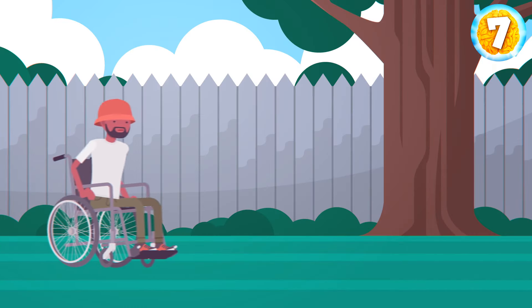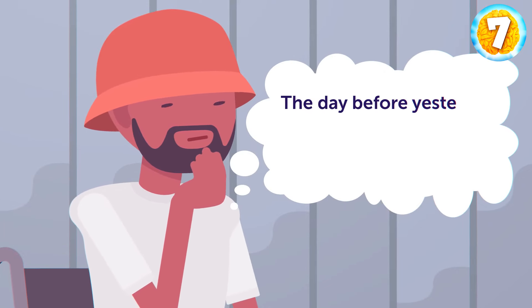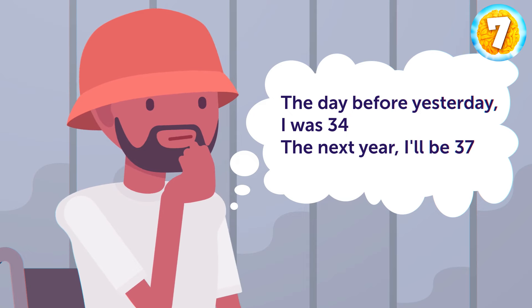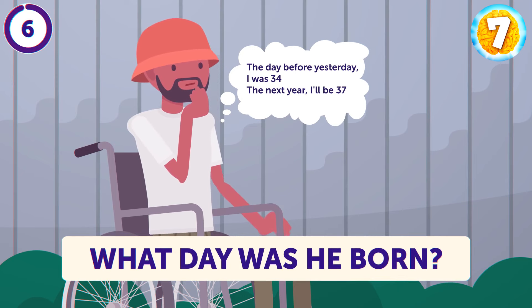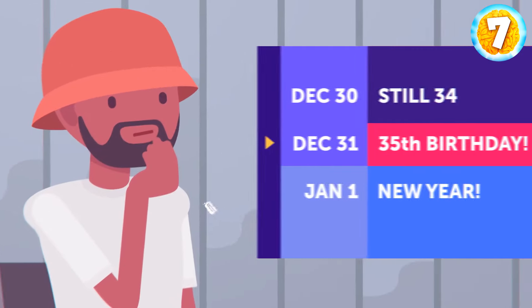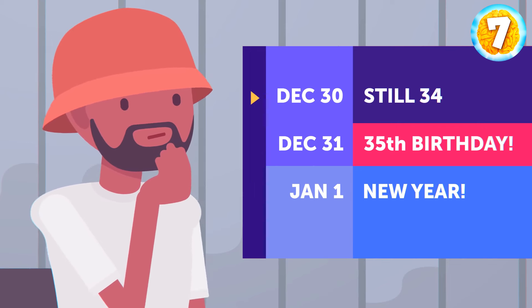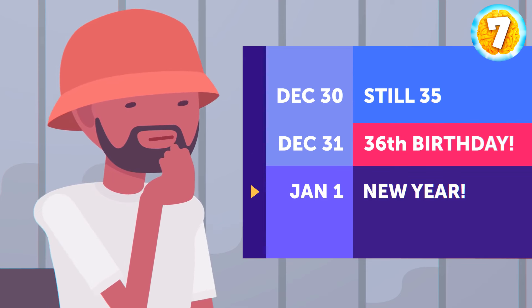The next riddle: a man says the day before yesterday he was 34, and the next year he'll be 37. The man hasn't made any mistakes in his calculations. Can you figure out what day his birthday is? The man's birthday is on December 31st. He's thinking about it on January 1st. The day before his birthday he was 34; the next day he turned 35. A new year started the following day, and that year he's going to turn 36 — and he will be 37 the year after.